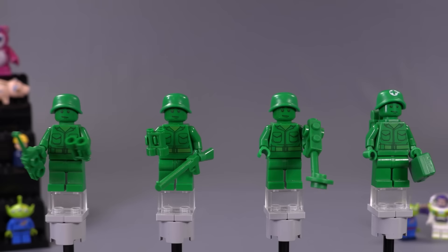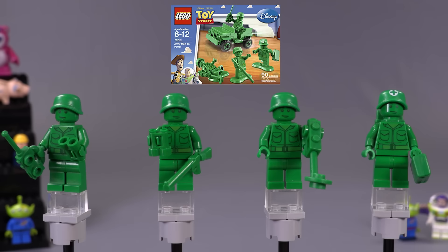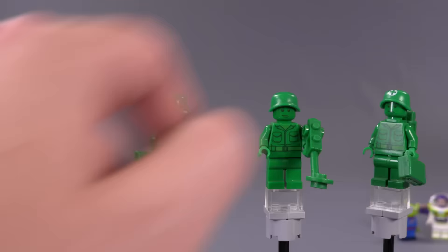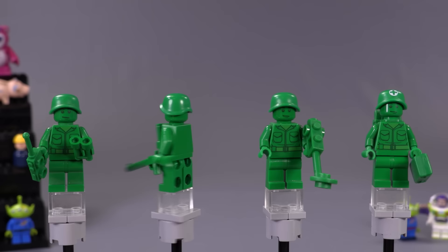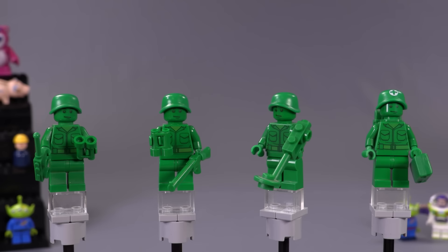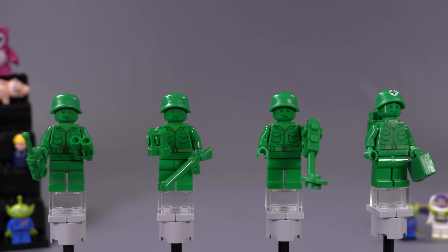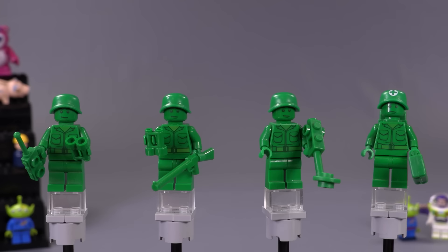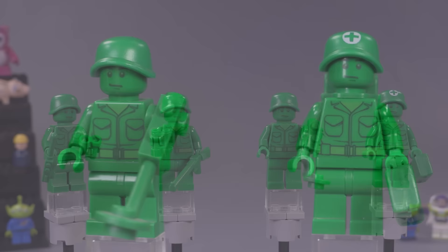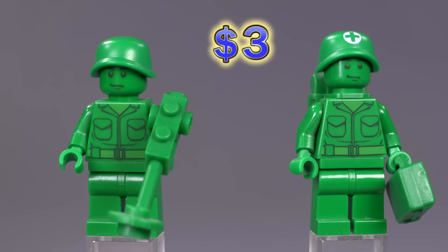There are technically only two different official versions of the Green Army Man — basically one standard version and a medic, who's only a medic because he's got a little cross on his helmet. The prints and expressions for their faces are all the same. I decided to include all four because they have specially molded pieces in green that only belong to each of them individually, so they're all unique based on their accessories. Each of them goes for around three bucks.